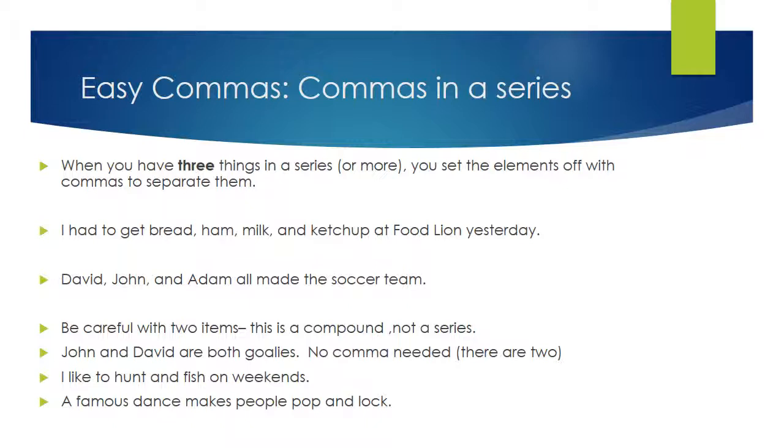Here's another example: David, John, and Adam all made the soccer team. I need a comma after David and a comma after John, before the 'and,' because all three of them made the soccer team. One of the only ways to make an error is if instead of three or more items there are only two. If you have two things, it's a compound, not a series.